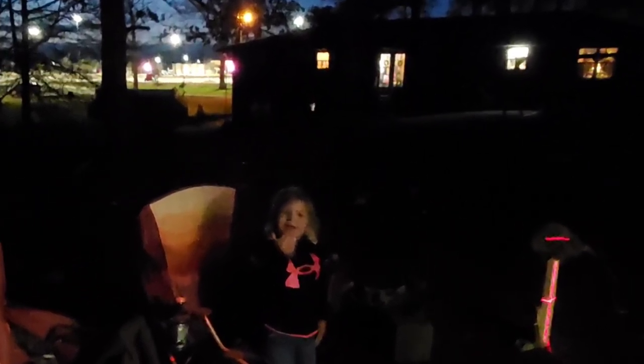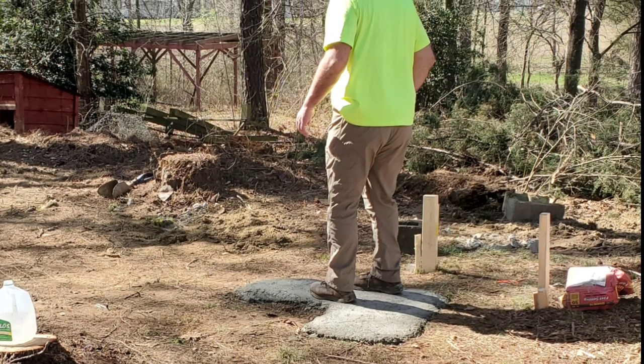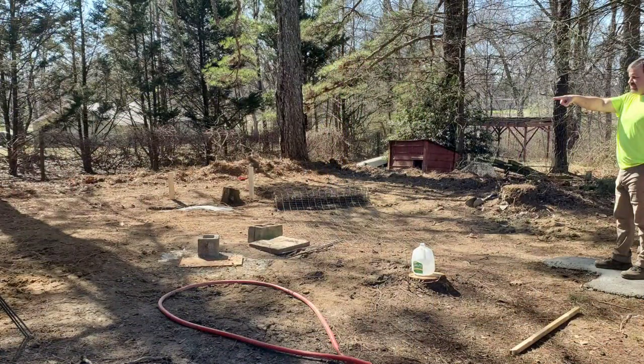Margaret cracks me up — she thinks she knows everything, and she probably does know almost everything. The next day we've got some of the footings already in place and hardened.